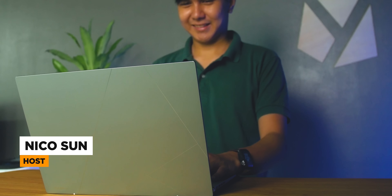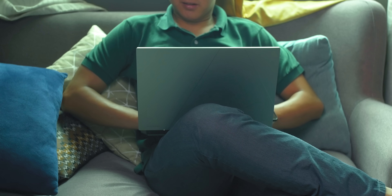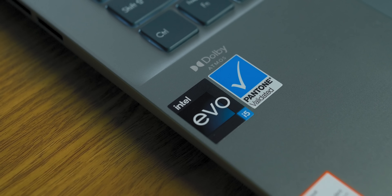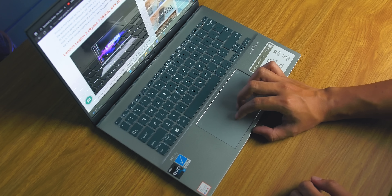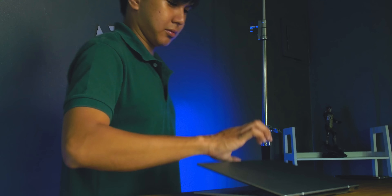Hey everyone, Nico here with Yuga Tech. If you've been looking at buying a brand new laptop this 2022, then you're in luck. It's one of the best times to buy a laptop because Intel Evo verified laptops are now powered by the 12th gen Alder Lake processors with Intel Iris Xe graphics, guaranteeing you a leap in performance that you will definitely feel now and in the future. Why should you get a laptop that is on Intel's Evo platform? Watch this video to find out.